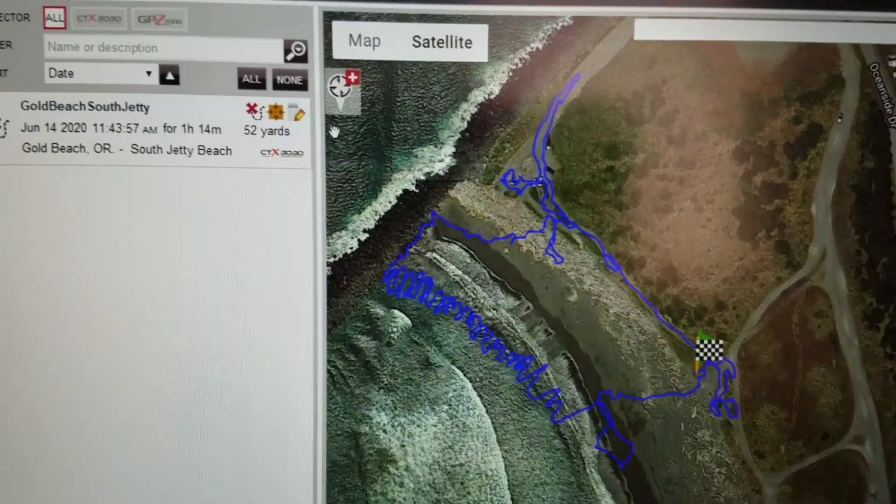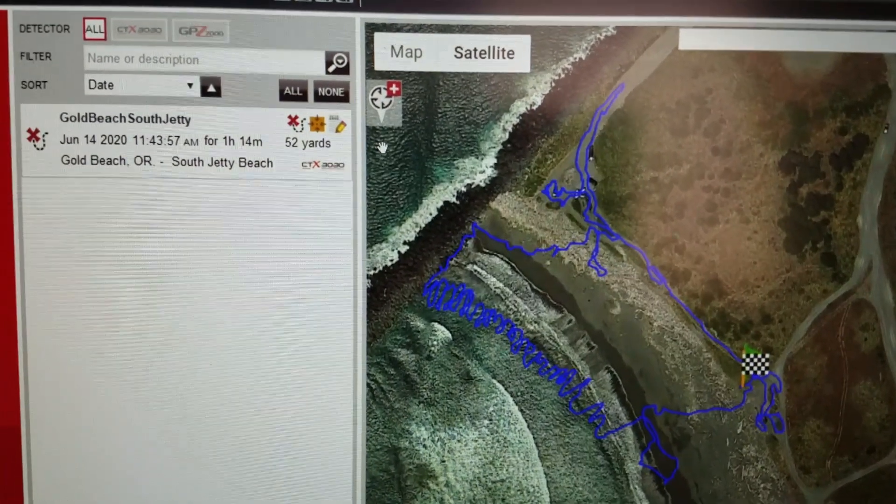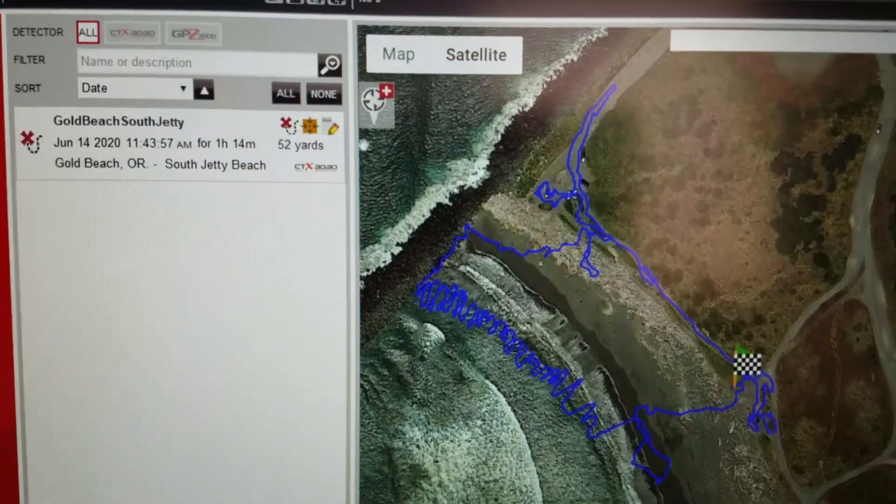Here's the hunt at Gold Beach at the south jetty beach — hour and fifteen minutes.